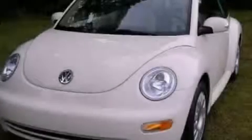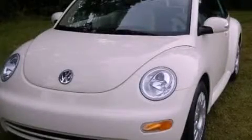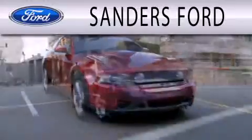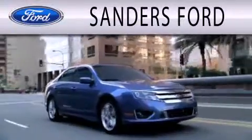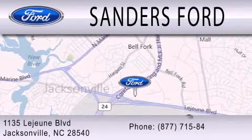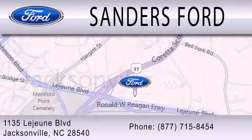Contact us today to arrange your test drive. Sanders Ford is dedicated to doing everything possible to ensure that the experience you have selecting your next vehicle is as pleasant as possible. We are located at 1135 Lejeune Boulevard in Jacksonville.